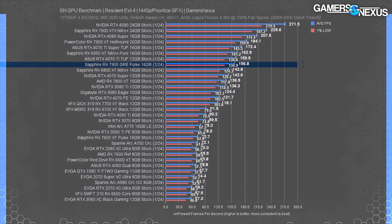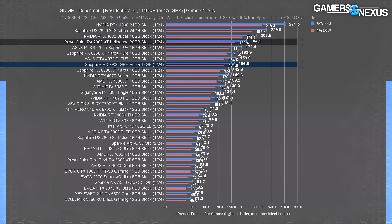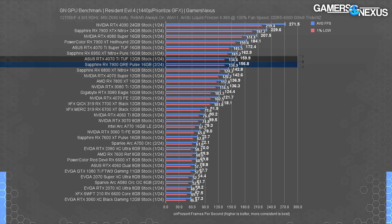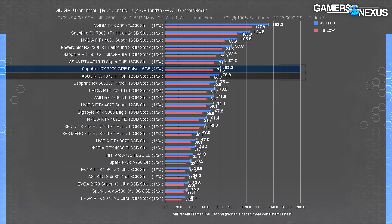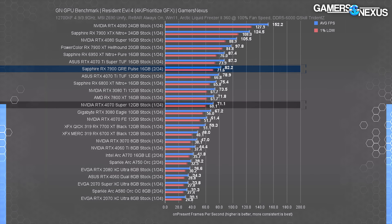At 1440p, the 7900 GRE's 157 FPS average has it 10% ahead of the 4070 Super — a significant boost from its 1080p lead of just 3.1%. Going up to the 7900 XT gets you about 17% more performance for that price hike, while the 7800 XT sees a 15% advantage from the GRE. The 6950 XT and original 4070 Ti non-Super are about equal to the GRE here, and upgrading from something like a 2070 at 58 FPS average would yield a 170% improvement. At 4K, the RX 7900 GRE ran at 82 FPS average, landing between the 4070 Ti and 4070 Ti, now leading the 4070 Super by an impressive 15.6%.